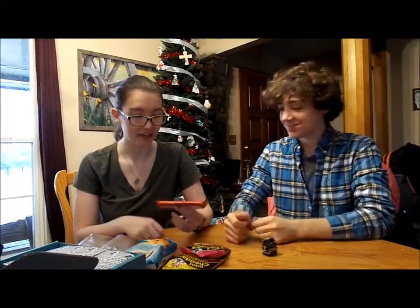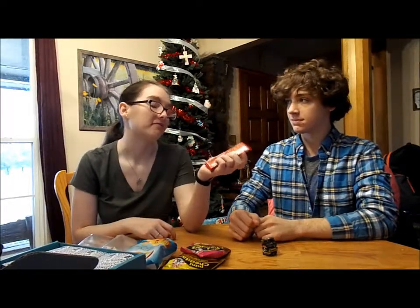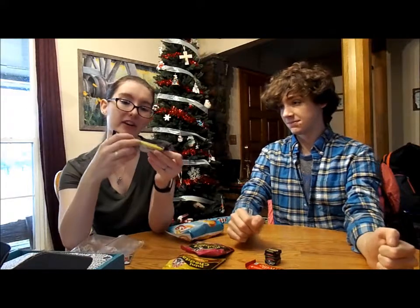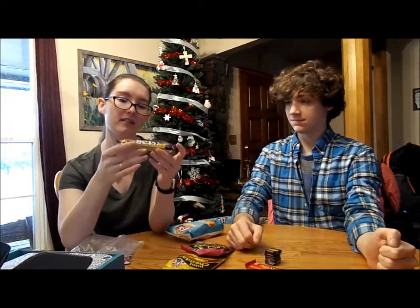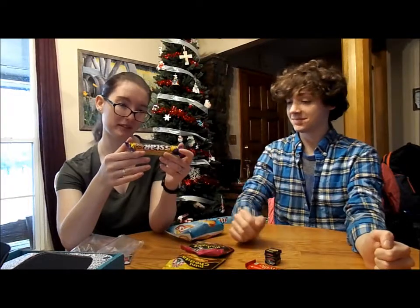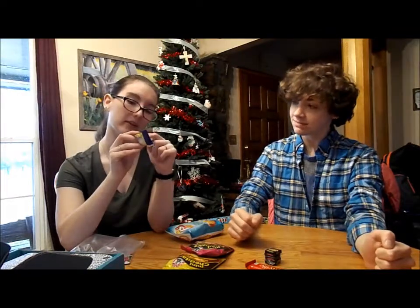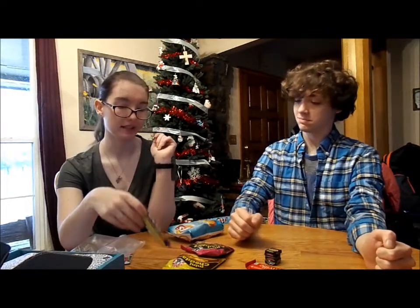We got some Cadbury Bourneville dark chocolate. I'm not a big fan of dark chocolate — I don't like dark chocolate. We'll probably eat that one first. We have a five star Cadbury bar. It's Cadbury milk chocolate with caramel, soft chocolatey center, and crunchy biscuits. I assume this is going to kind of be like a Twix, but with chocolatey stuff inside.